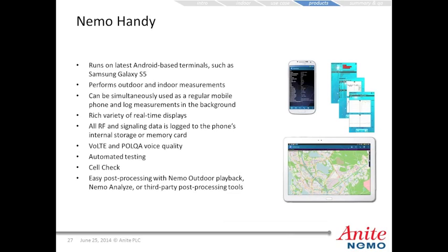NEMO Handy runs on the latest Android-based terminals such as the Samsung Galaxy S5. It can perform outdoor and indoor measurements, and be used simultaneously as a regular mobile phone while logging measurements in the background. It has a rich variety of real-time displays, and all RF and signaling data is logged to the phone's internal storage or memory card. The device supports VoLTE and POLQA voice quality measurements, automated testing, and a Cell Check feature for quick pass/fail testing of a cell site's functionality. Post-processing is easy via NEMO Outdoor Playback Mode, NEMO Analyze, or third-party tools.